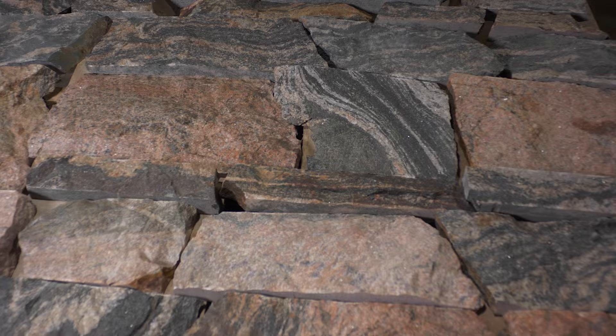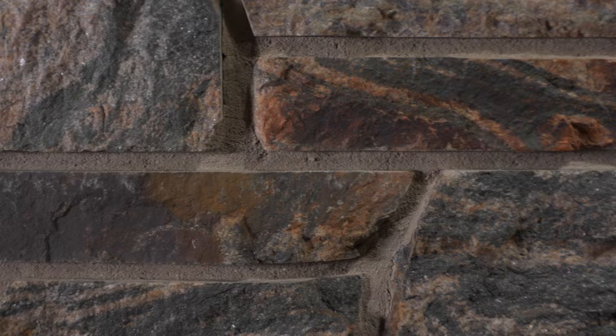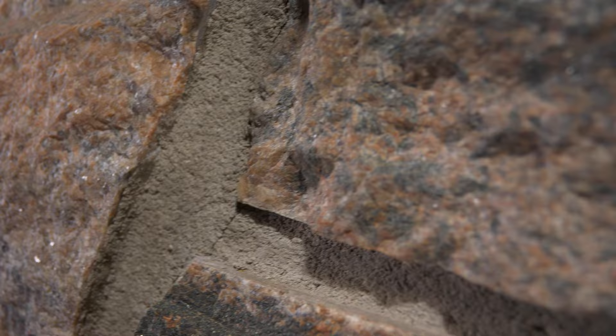Ashbridge has beautiful veining that only natural granite can produce. As glaciers moved through the state of Wisconsin, they left rich granite deposits. Ashbridge is cut from large boulders that are quarried from the glacial deposits.